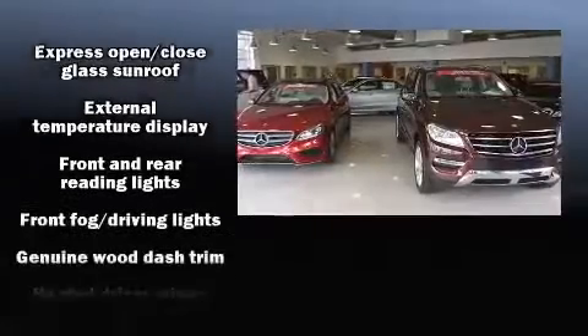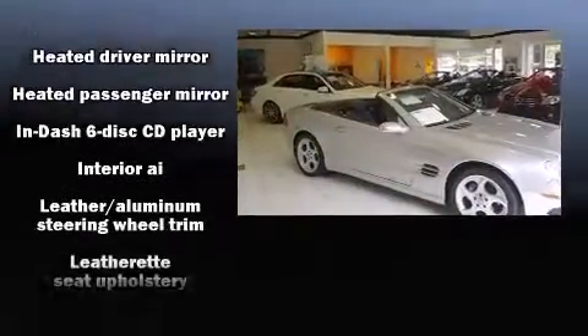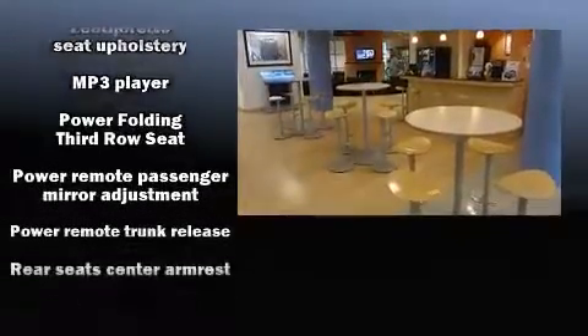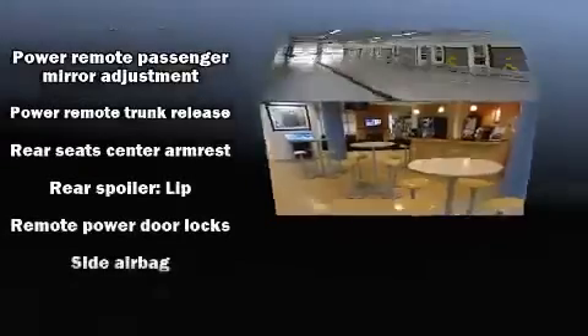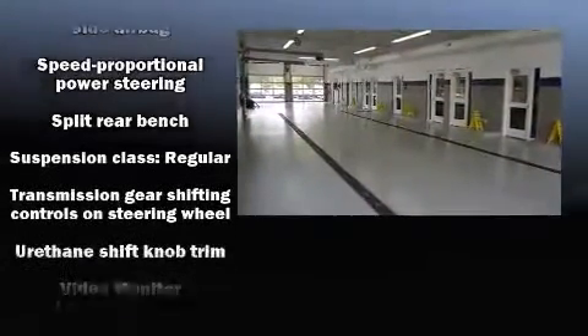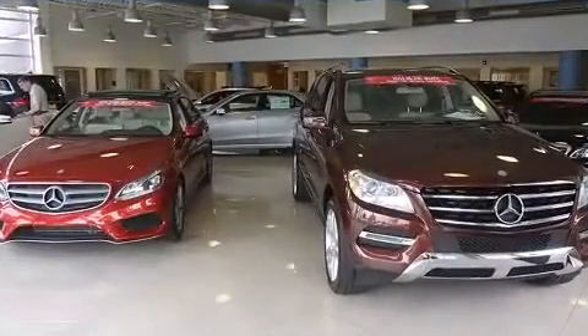Safety features also include traction control, brake assist, anti-whiplash front head restraints, ignition disabling, an emergency communication system, and four-wheel disc brakes with ABS. You'll never lose visibility thanks to rain-sensing wipers, which activate automatically when the drops start to fall.